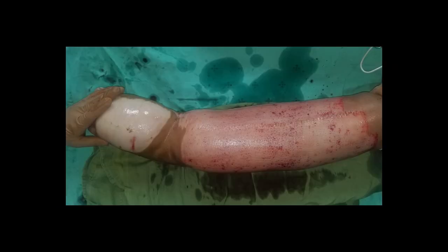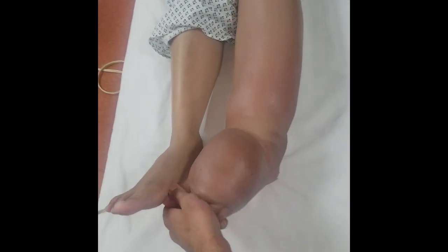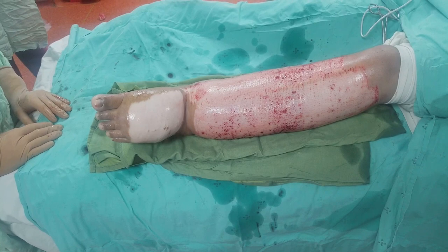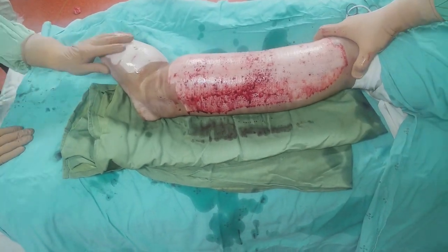One can see this redundant tissue. We have harvested the skin graft and we have stored it. In this photograph one can compare the normal side with the affected left side. One can appreciate the swelling and the redundant tissue.